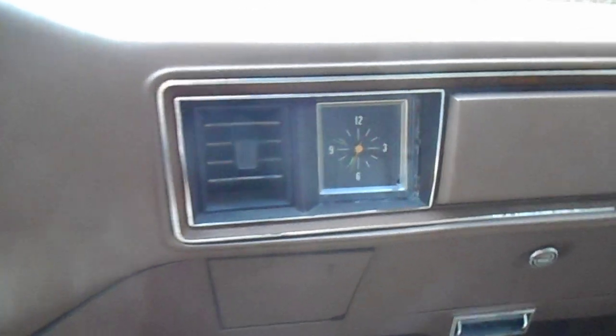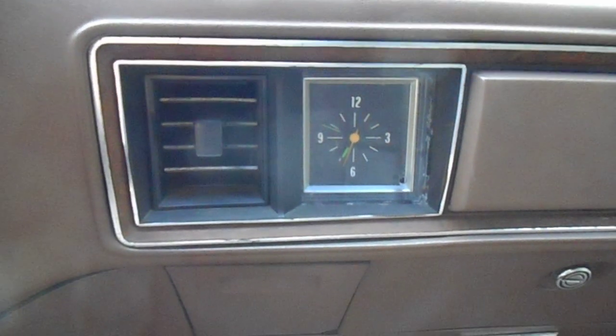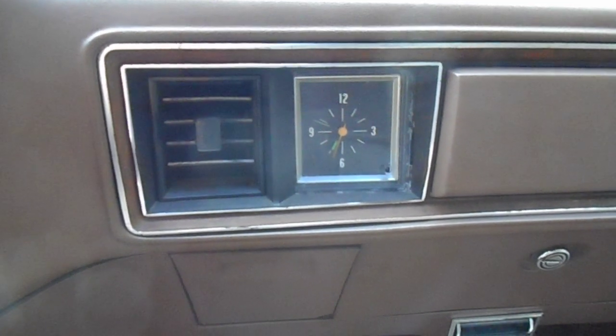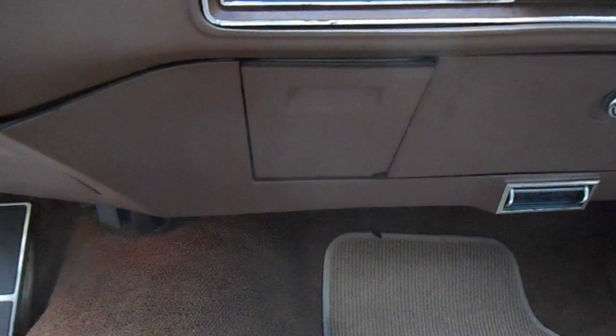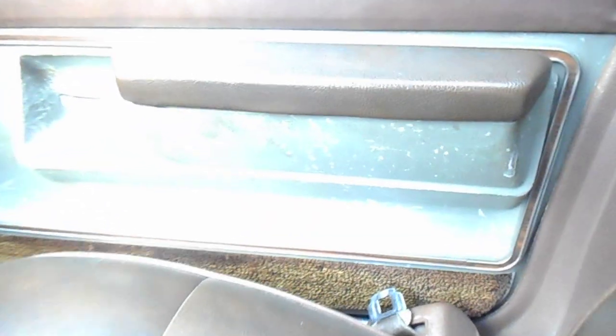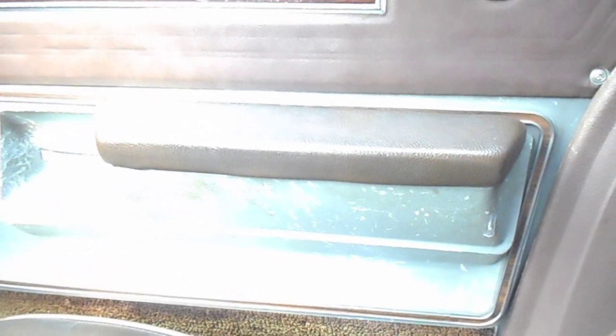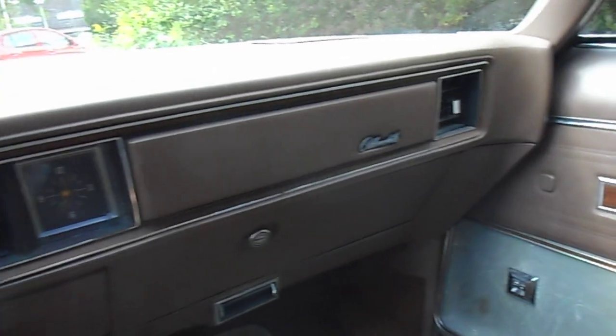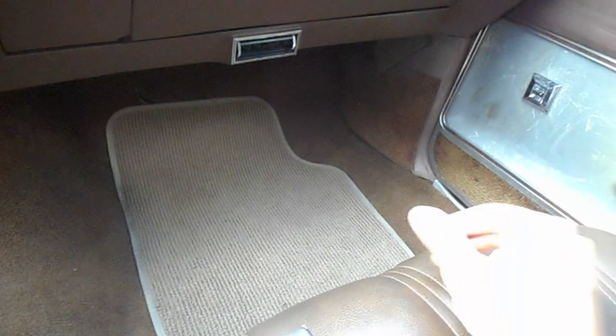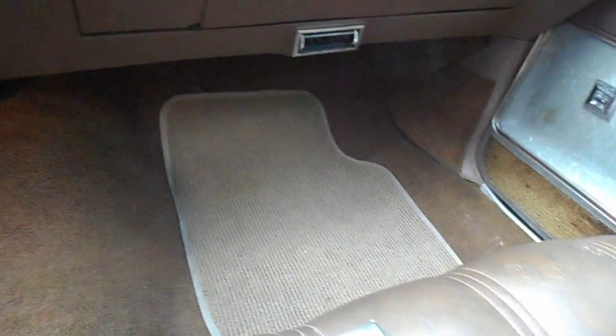The clock was also an option. Right now the battery is dead so it doesn't work. The extra ashtray, I think that was also an extra. And even this headrest — the red — was an extra. The floor mats are not original but they blend in really well.